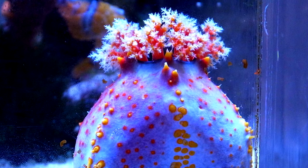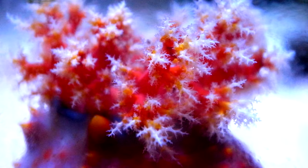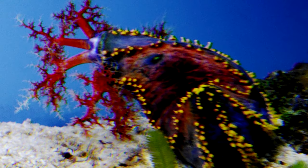Sea apples get their name from their vibrant colors that often come in shades of bright red and violet. Their tentacles can appear bright yellow as well as white in soft shades of lilac. Colors vary among the different species.